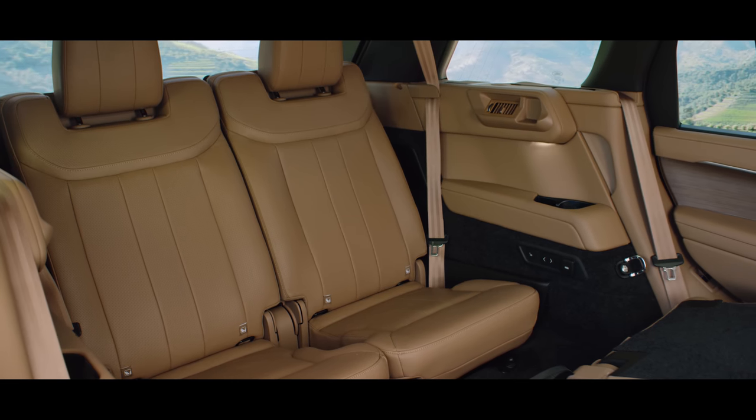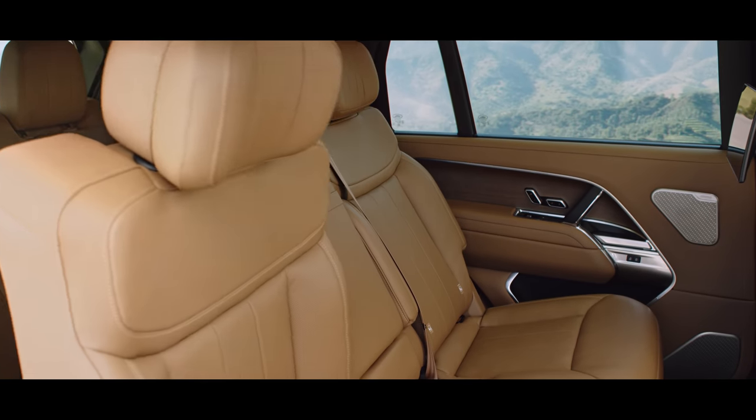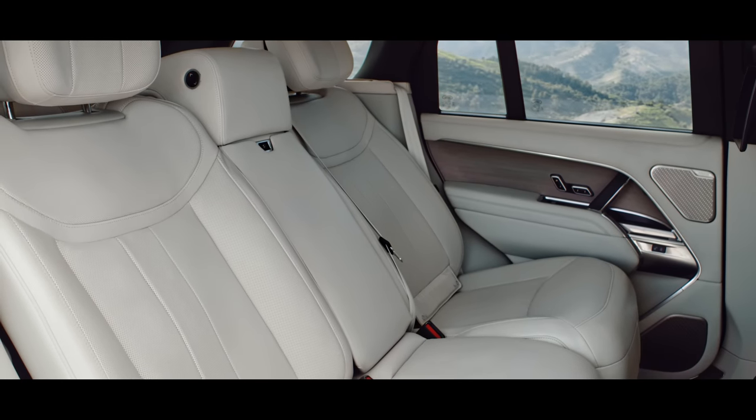For the first time on a Range Rover, you can choose seven seats. There's a choice of standard or long wheelbase for the five-seat configuration.